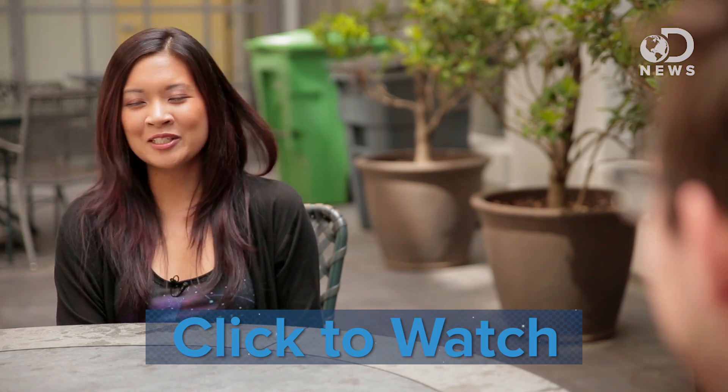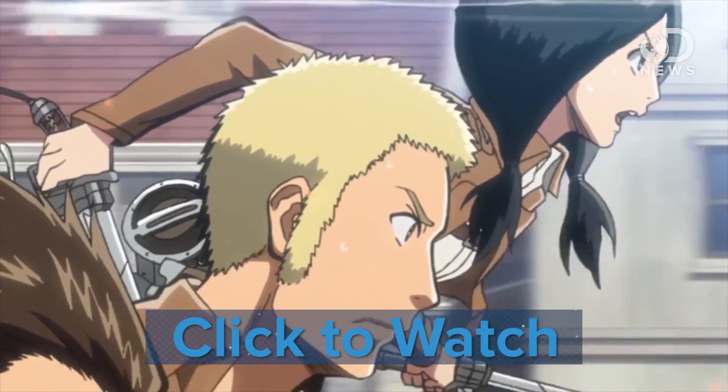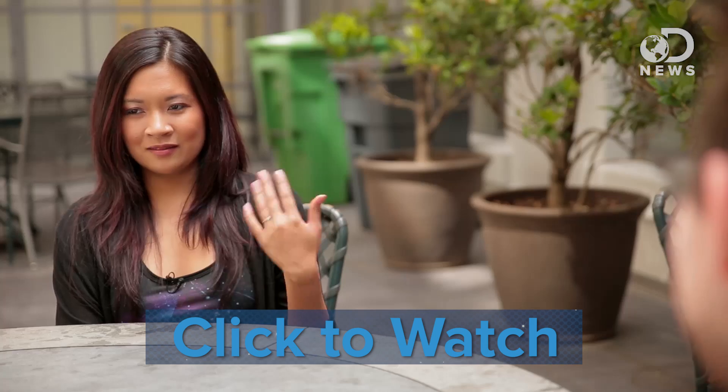Our friends over at Fandom Beat just launched a new show called Behind Anime Lines. In the show, two of our hosts get together and talk about a recent anime they've enjoyed or not enjoyed. This episode is about last summer's hit show Attack on Titan, and what they loved and didn't love about the series. Check it out, and thanks a lot for watching DNews, everybody. Y'all are great.